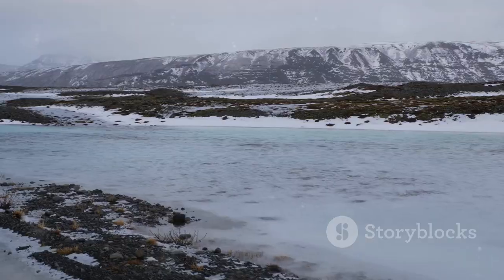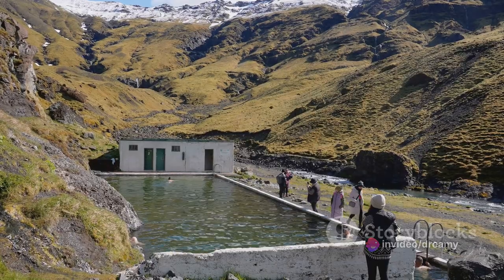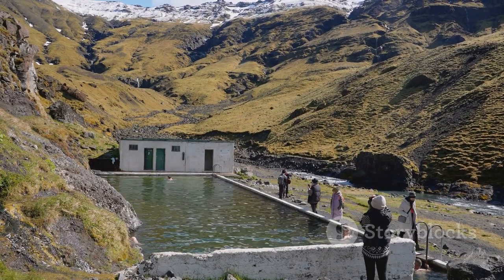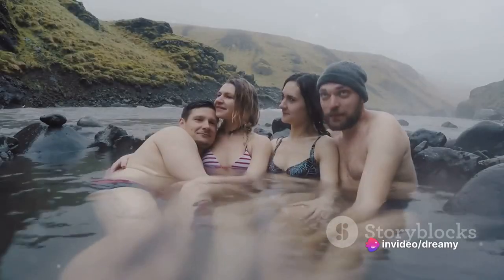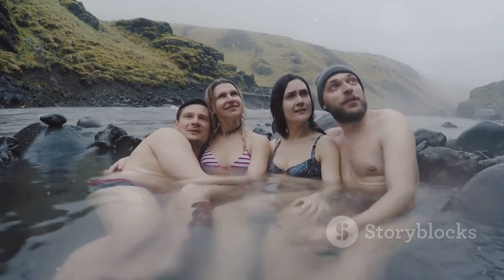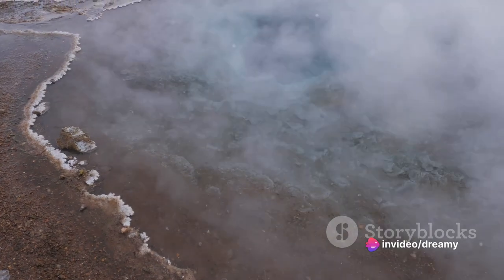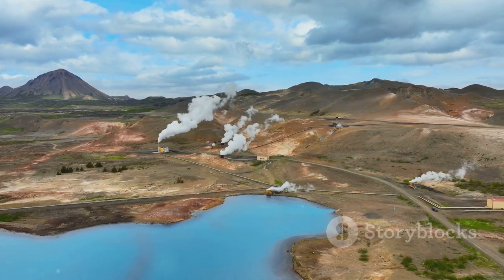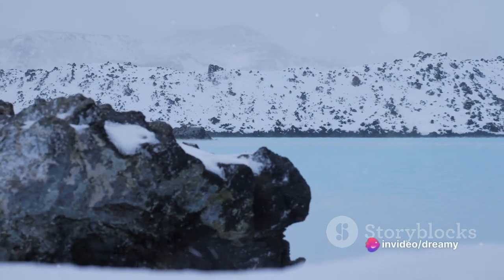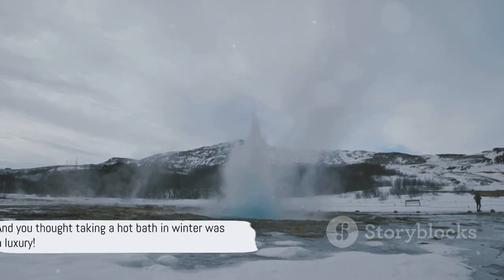Ever wanted to take a dip in a hot spring while it's snowing? Sounds like a dream, right? Let's traverse to the Secret Lagoon, a place where this dream turns into an enchanting reality. Nestled in the small village of Fludir, this gem holds the title of the oldest swimming pool in Iceland. Here, Mother Nature flexes her muscles as the pool is heated by pure geothermal energy. Picture yourself relaxing in this warm, therapeutic water while the air around you is bracingly crisp and dotted with falling snowflakes — a surreal juxtaposition that seems to defy the laws of nature.